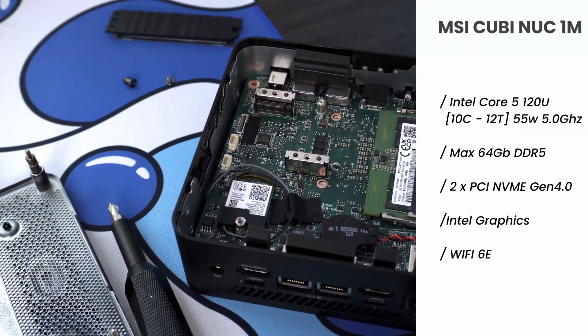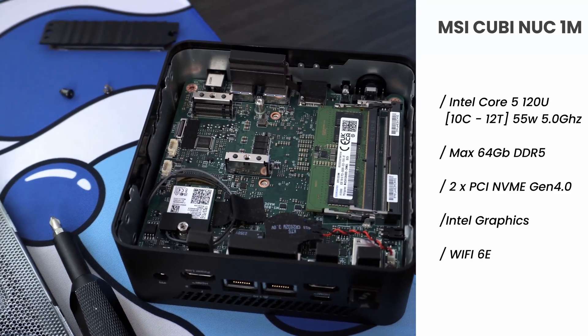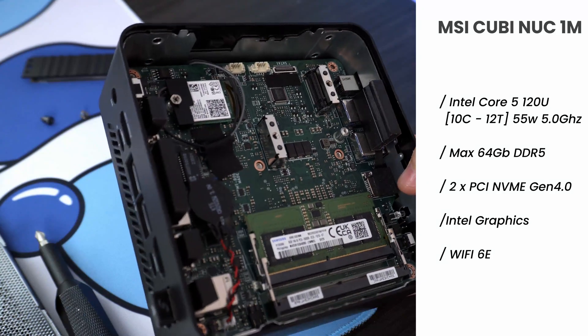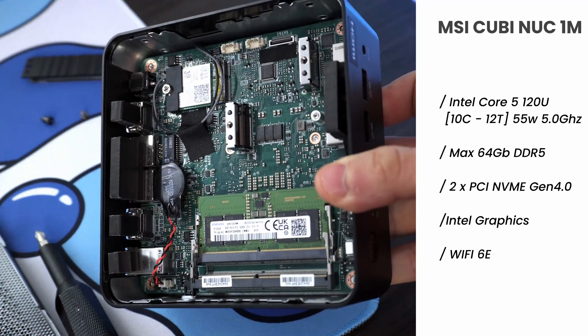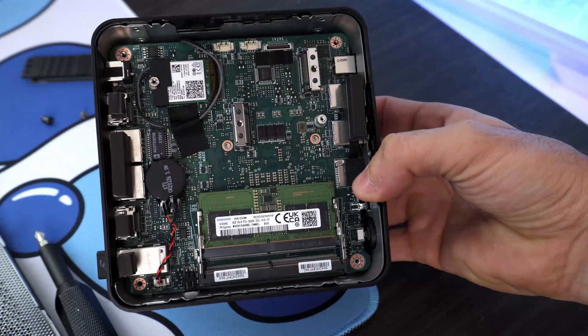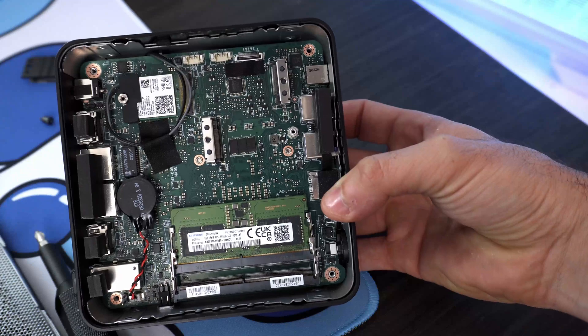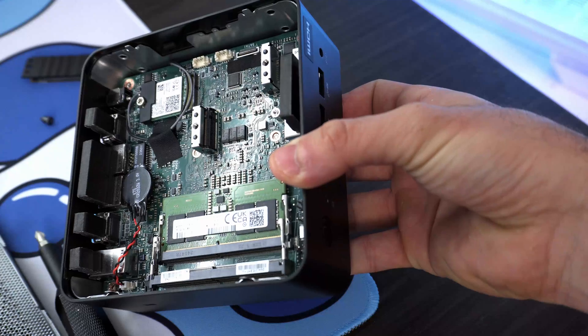The CubeNac 1M is powered by an Intel Core i5-1230U processor with 10 cores and 12 threads, a maximum of 5 GHz, and a TDP of 55 watts. It supports a maximum of 64 GB of SO-DIMM DDR5 at 5200 megatransfers per second. In this review unit, I only got a single slot of 8 GB. For storage, it supports two M.2 SSDs with Gen 4 PCIe 4 capability — one standard 2280 and a second 2242, which you don't see very often but it's in here.